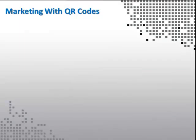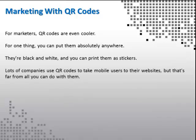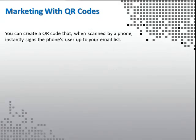Marketing with QR codes. For marketers, QR codes are even cooler. For one thing, you can put them absolutely anywhere — they're black and white, and you can print them as stickers. Lots of companies use QR codes to take mobile users to their websites, but that's far from all you can do with them. You can create a QR code that, when scanned by a phone, instantly signs the user up to your email list, making it just a little bit easier to sign up.